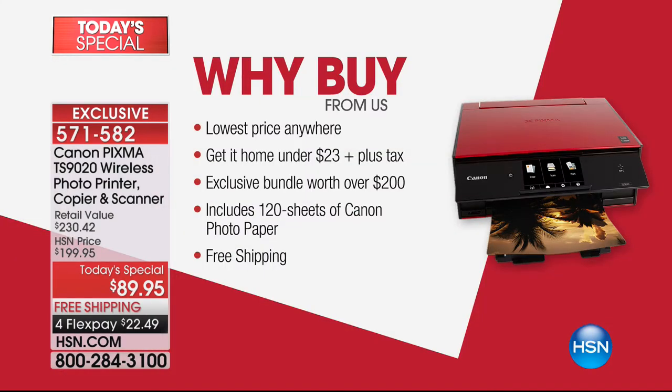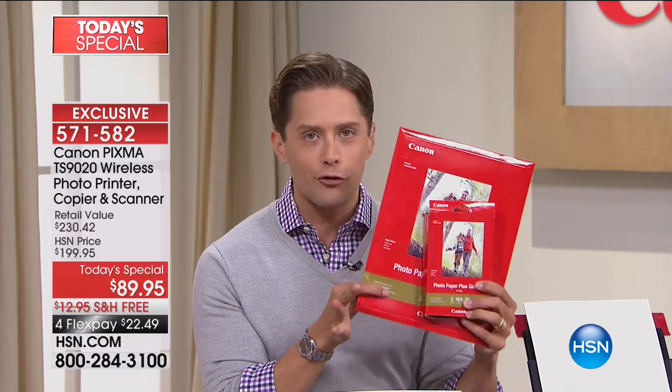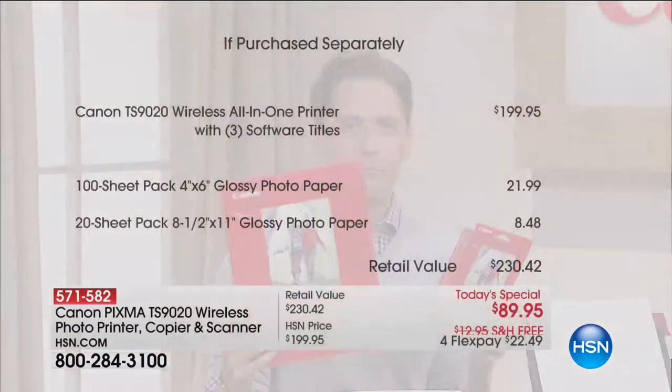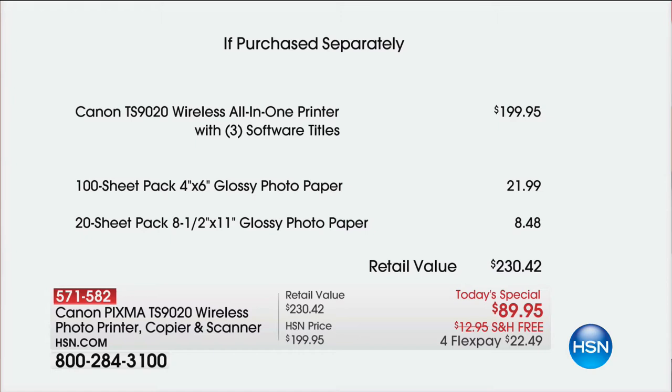When you buy from us tonight, yes, you get Flex, yes, you get free shipping, yes, you get all the goodies — but HSN has gone hog-wild with their friends at Canon. In celebration of them selling 300,000 printers here at HSN, they are including over $30 worth of free premium photo paper, 4x6 paper, 8.5x11 paper, and a ton of free software.